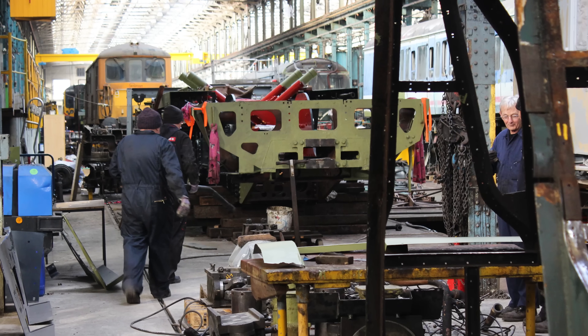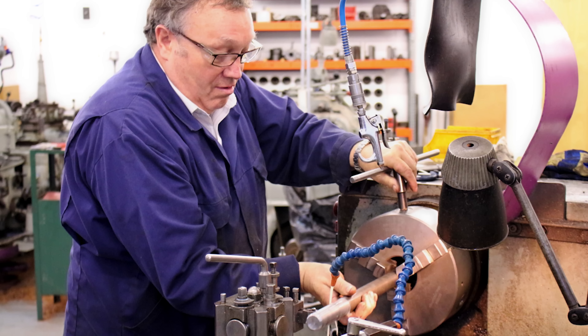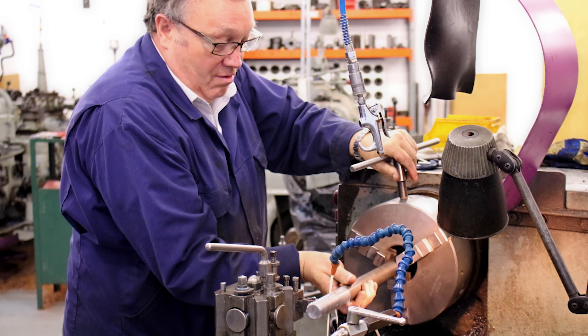The project really started with that influx of funding, and it was the small volunteer team down at Eastleigh who were really spearheading it, working tirelessly to dismantle the locomotive and send parts up to Ropley. From an engineering perspective, it was really difficult because you had the locomotive in one place and all of the facilities to build that locomotive in another, so you were constantly transporting parts backwards and forwards.